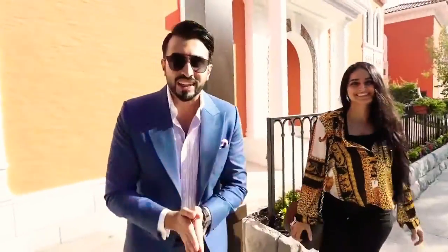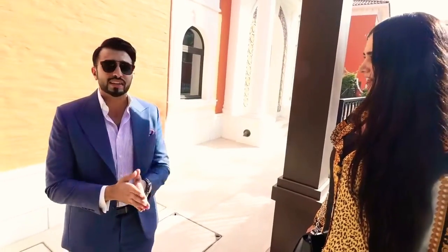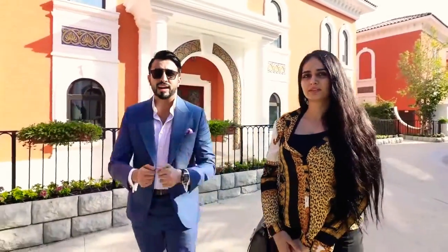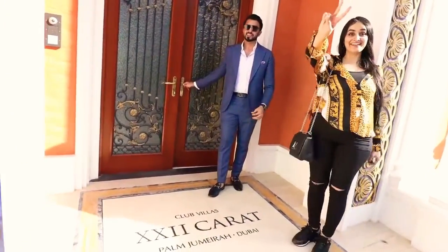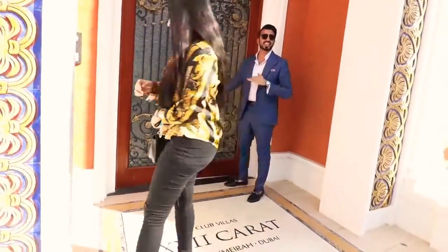Welcome to Palm Jumeirah. It feels like a different city. This entire community has only 22 Mediterranean-style villas — that's why it's called 22 Carats. There's a 220-meter private beach only for the residents. Today we are checking out a seven-bedroom mansion on a 9,000-square-foot built-up area on a 20,000-square-foot lot, with a beautiful sea view, costing 58 million dirhams. It's 22 Carat — more exclusive than 21 Savage.